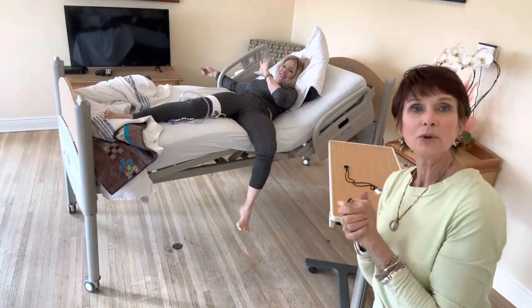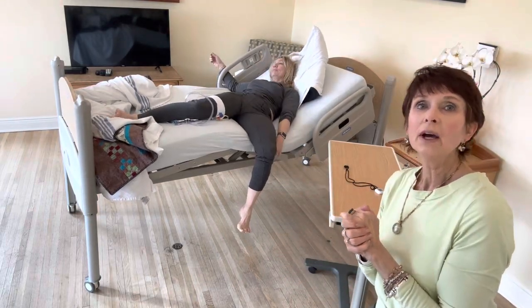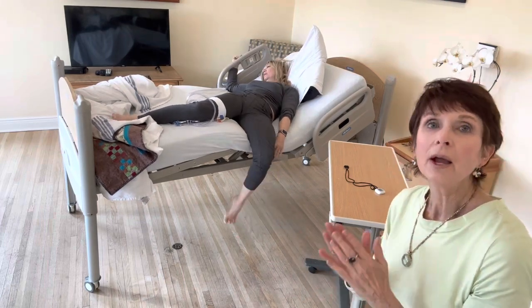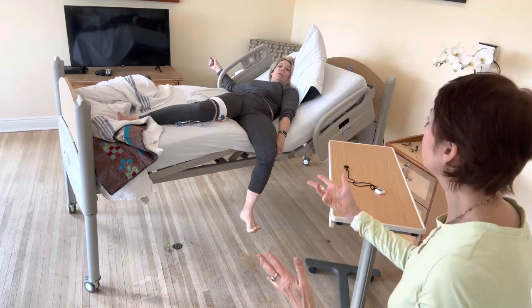I'm Nancy. This is Brenda. We're your care queens. I walked into the room and this is how my patient looks. I'm really worried. Has she had any care? Is she comfortable?